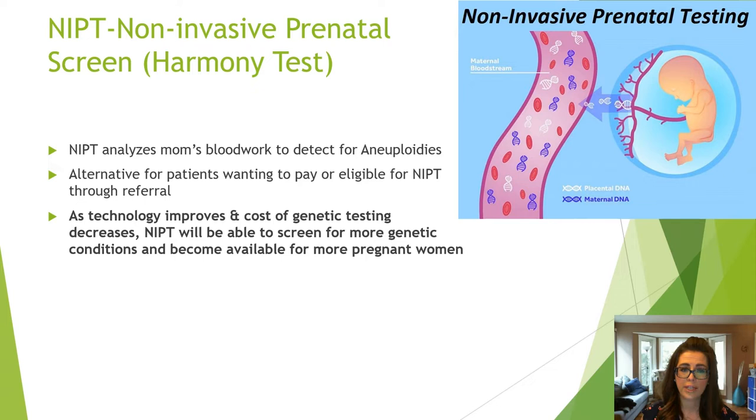NIPT analyzes maternal blood work to detect chromosomal abnormalities including aneuploidies. It provides an alternative for patients wanting to pay or who are eligible for NIPT through referral. As technology improves and costs of genetic testing decrease, NIPT will be able to screen for more genetic conditions and become available for more pregnant women.